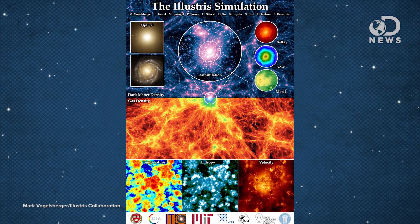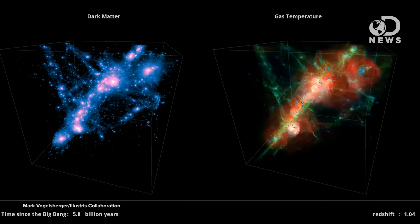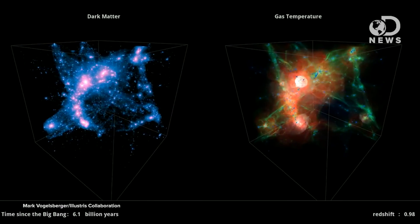This simulated universe, called Illustrious, is a way to put all of these theories into one place and run experiments to check if these vast hypotheses are correct.